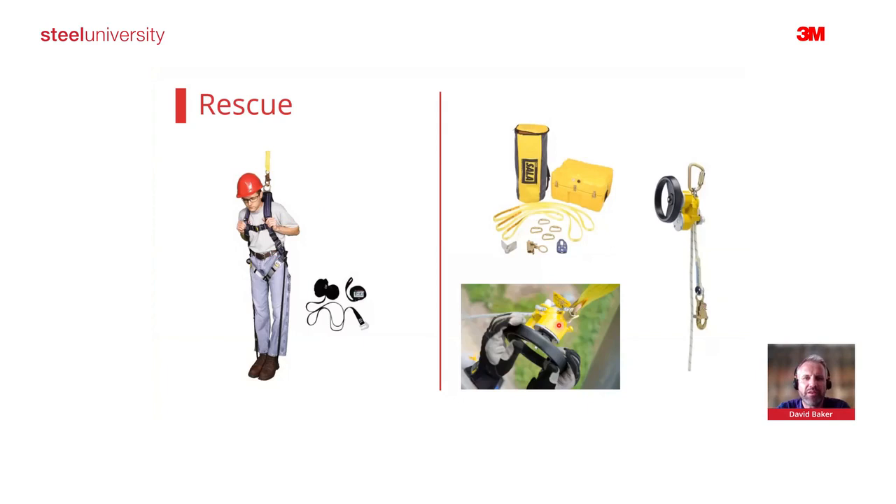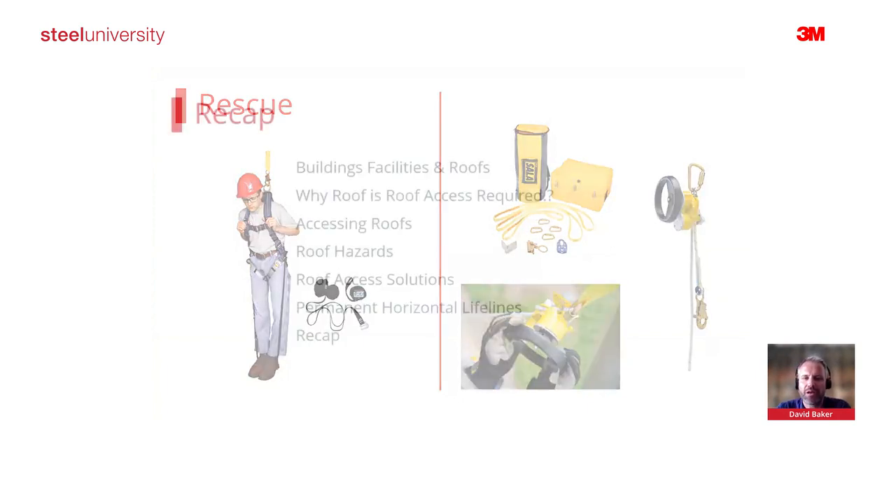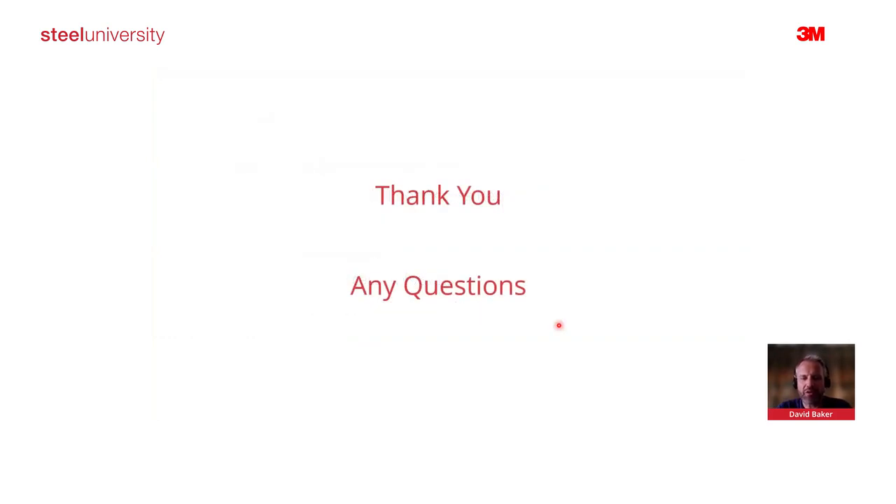That brings us to the end. As a quick recap: we've looked at the huge array of buildings, facilities, and roofs present on steel sites; why roof access is required; considerations for getting onto the roof safely; the numerous different roof hazards; available solutions; an in-depth look at permanent horizontal lifelines; and rescue requirements. Thank you very much for your time — we have a couple of questions that have come through.